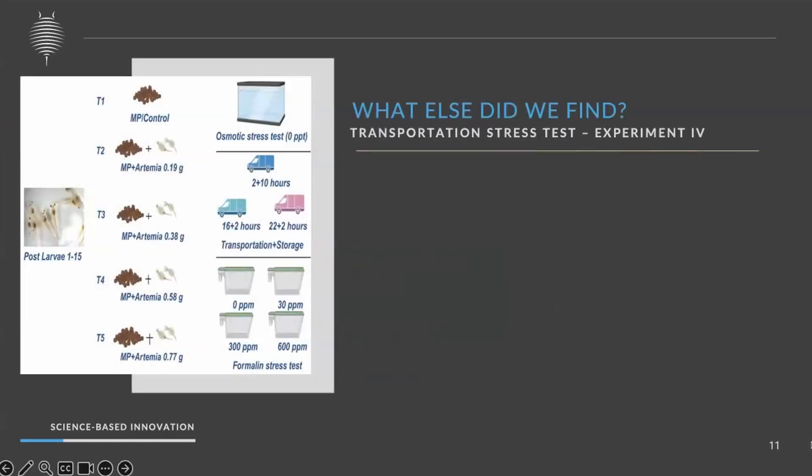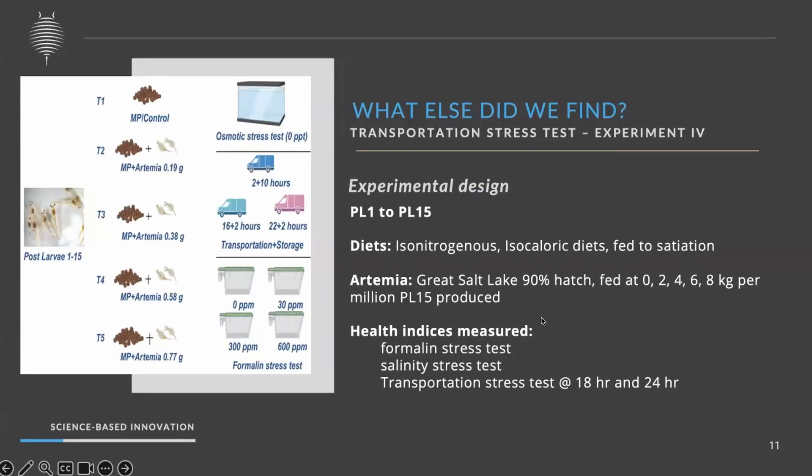Trial four was designed to assess stress response. It started with post-larvae 1 to post-larvae 15, a hatchery trial with different levels of RTME — 0, 2, 4, 6, and 8 kg — along with the particulate diet. We induced three different stressors: osmotic stress, transportation stress, and farmland stress. In this presentation, I will discuss only the transportation stress results.